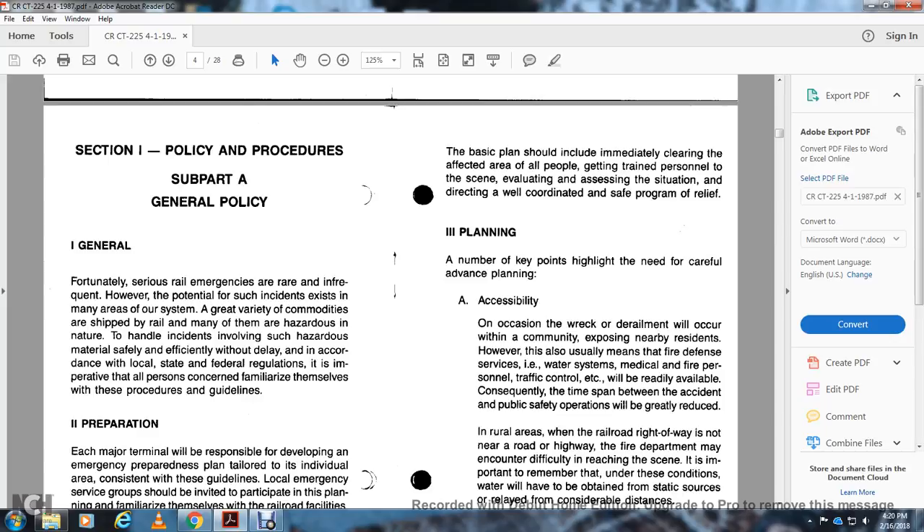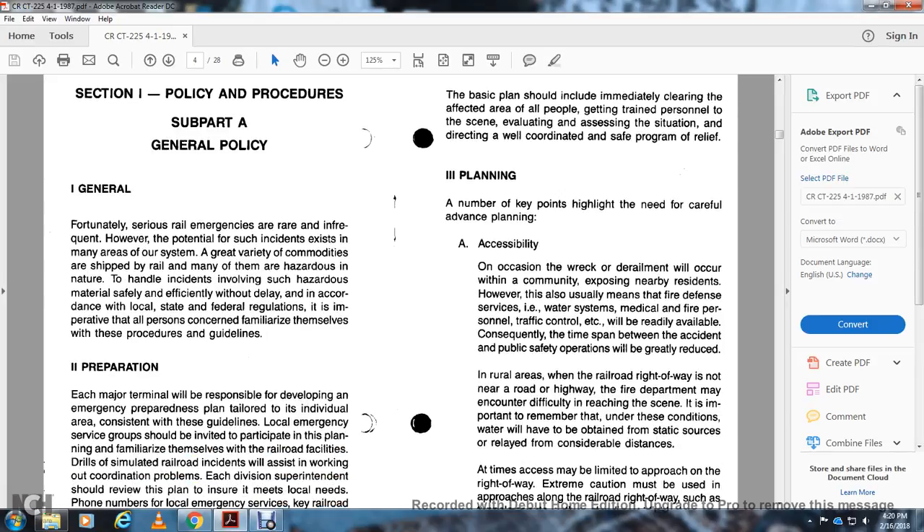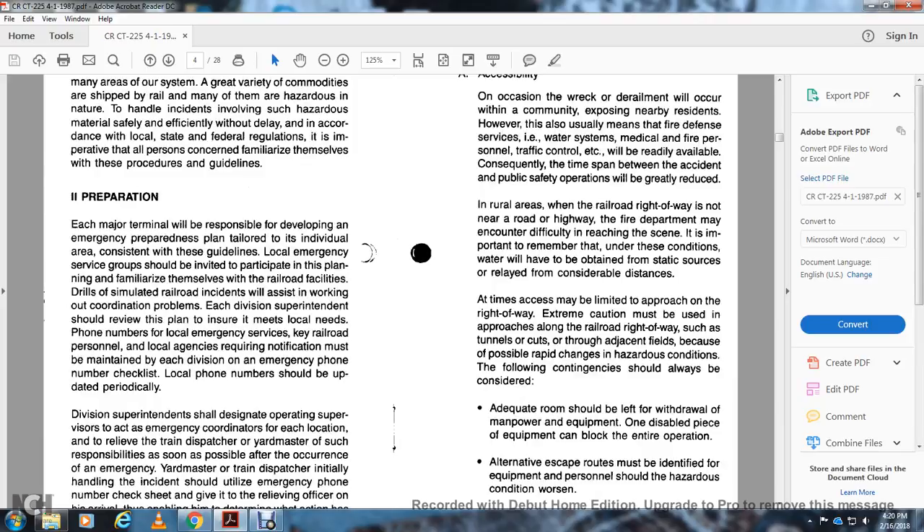Item 3 – Planning. Key points highlight the need for careful planning regarding accessibility and location. Most derailments occur within communities, where fire defense services, water systems, medical, and traffic control will be readily available, reducing the time between the accident and public safety response. However, where the accident occurs on a railroad right-of-way not near a highway, the fire department may encounter difficulty reaching the scene. Under such circumstances, resources must be obtained from considerable distances, and approach time may be limited. Extreme caution must be exercised approaching tunnel cut-outs through adjacent fields because of the possibility of rapid changes in hazardous conditions.